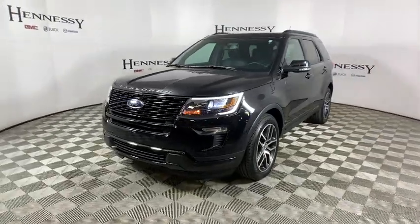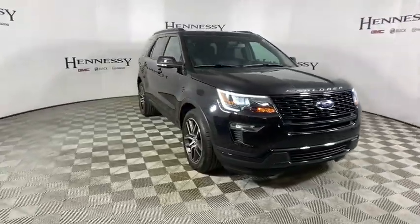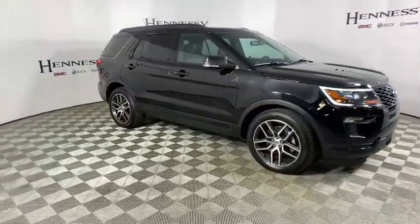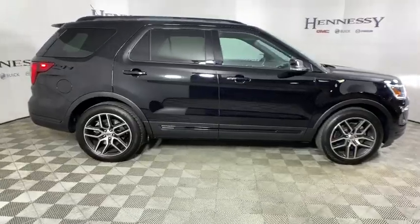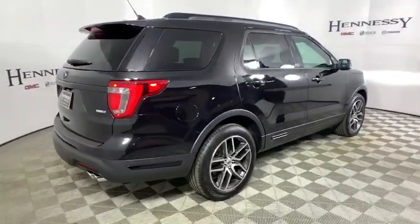Stop by and take a look at the 2019 Ford Explorer. You've got a lot of capabilities to call on in a Ford Explorer — don't underestimate your choices. This vehicle has less than 20,000 miles. Here are some of this vehicle's great options.